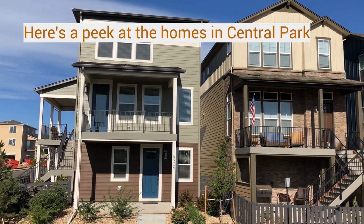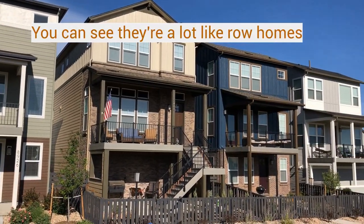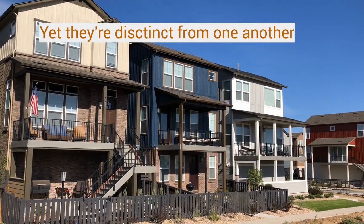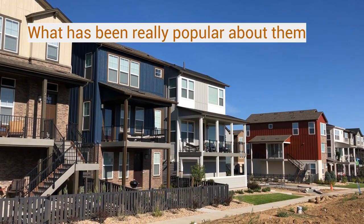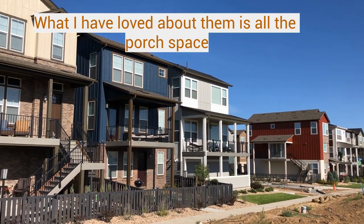Here's a peek at the homes in Central Park. You can see they're a lot like row homes, yet they're distinct from one another. What has been really popular about them, what I have loved about them, is all the porch space.